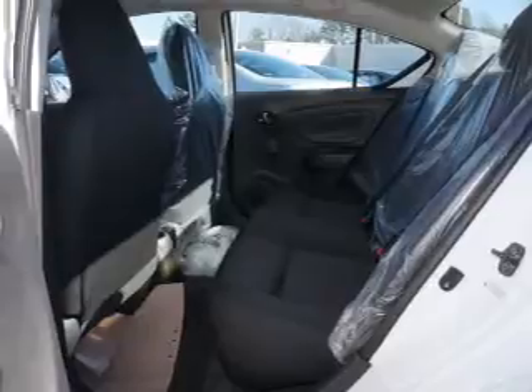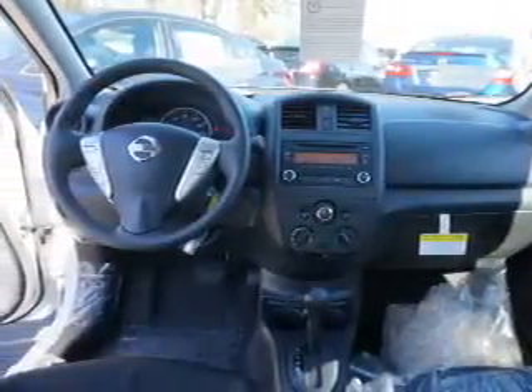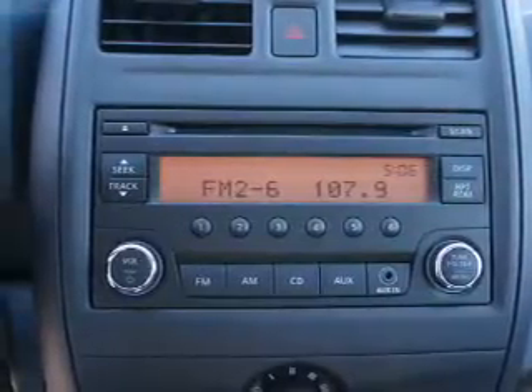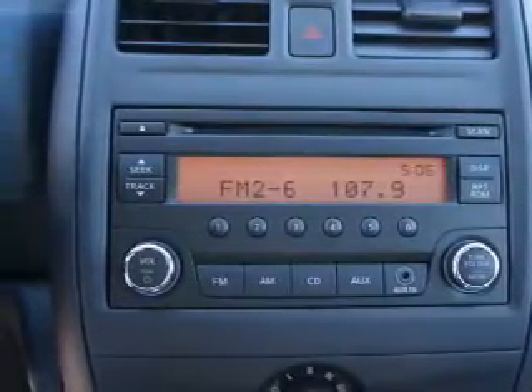an auxiliary input, steering wheel controls, curtain head airbags, front airbags, side airbags, side impact door beams, child safety locks, iPod integration, cruise control, great quality at a great price.